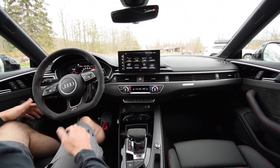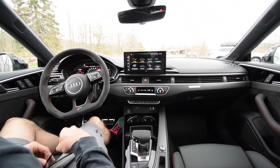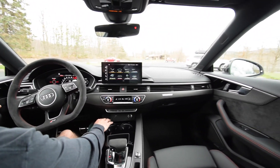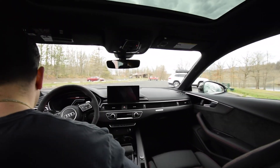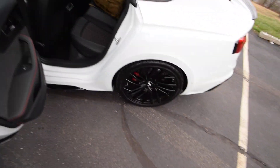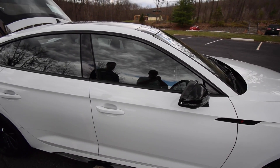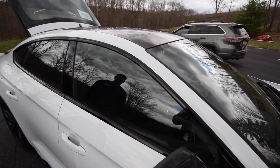We want to give you guys a little rundown of the Audi RS5 Sportback. I believe — don't quote me on this — that this is the first year they made the Sportback. It's starting to drizzle a little bit, but we'll show you guys the trunk area real quick. Tim will definitely take care of you on your next vehicle.